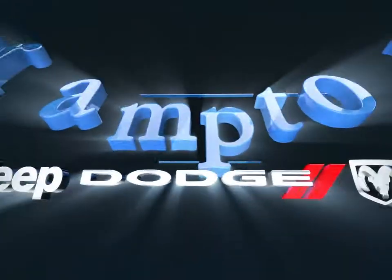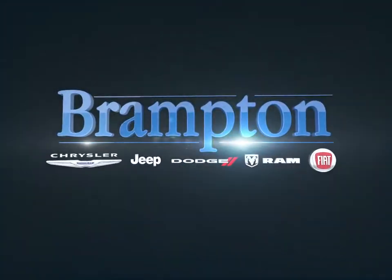Welcome to Branton Chrysler. Today we're looking at a 2018 Ram 1500.